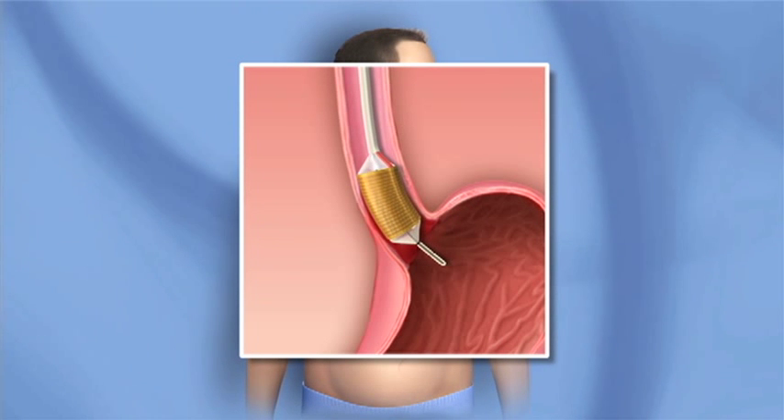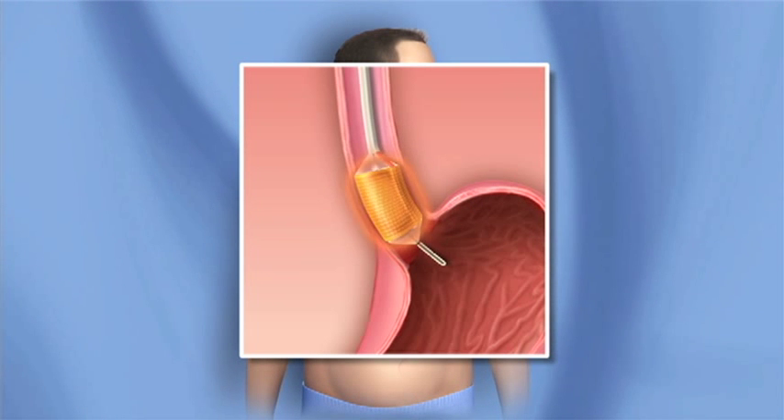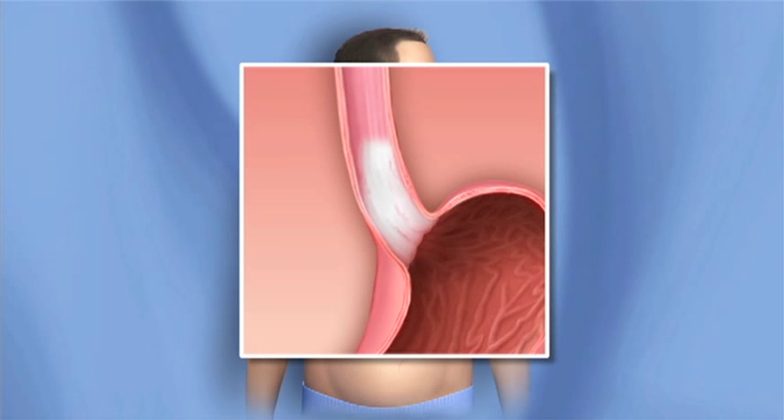The balloon is inflated so the electrodes are touching the abnormal tissue. The physician delivers enough energy to destroy the tissue.